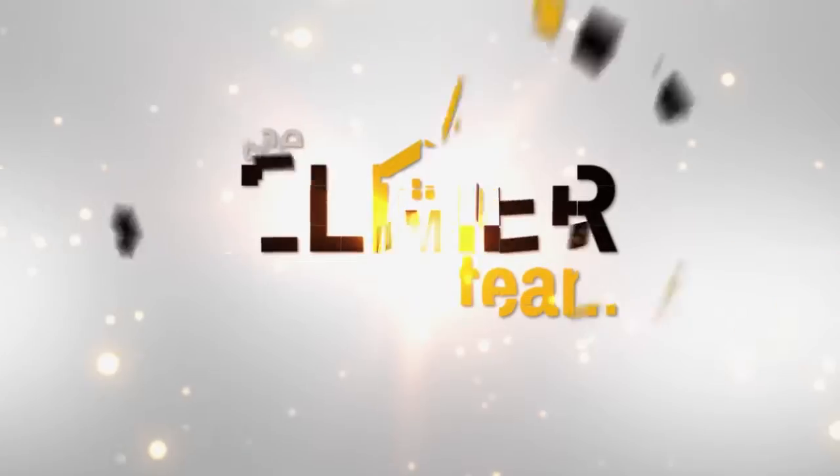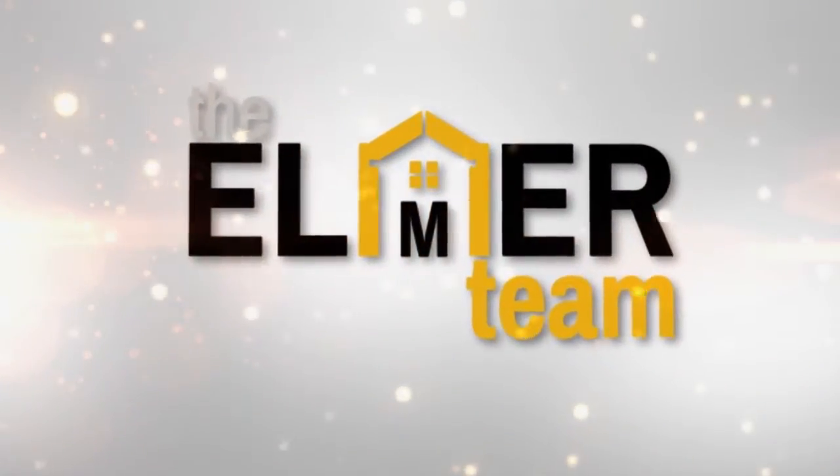Hi, I'm Melinda Elmer with Century 21 Masters and the Elmer Team. Thanks so much for watching my video blog today. Today I'm talking a little bit as a follow-up to last week's video about how to find money to help upgrade your home. I have some questions that came up after my video about Hero and Pace loans and what those loans could be used for, so I thought I would address it on this week's video.